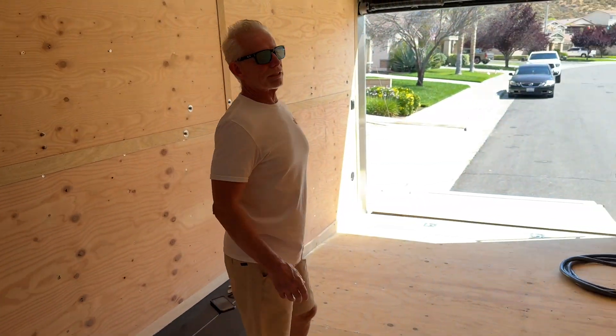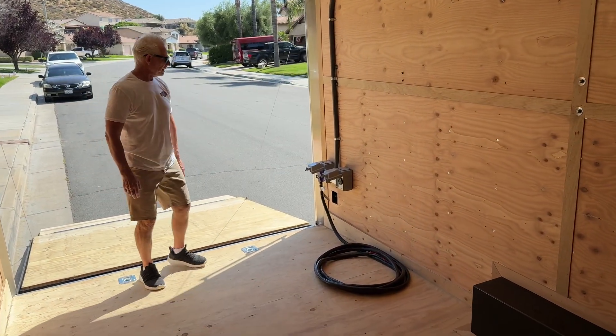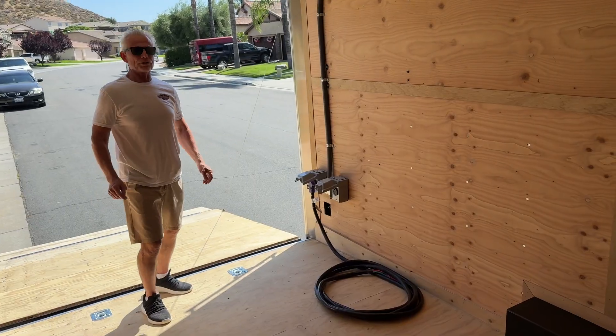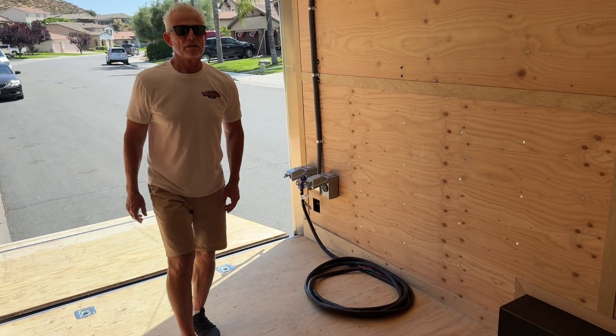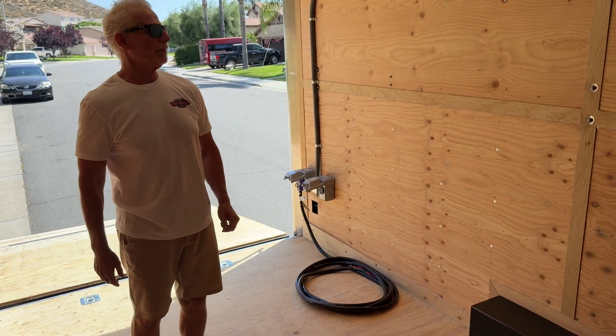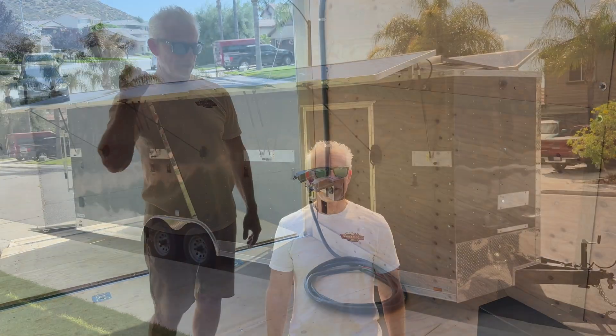He's going to use this trailer to run his house. We have a 60-amp cord here that will plug into his generator outlet. All he has to do is turn off his breaker for the power company and turn on the breaker for the solar trailer, and now he's completely off-grid.